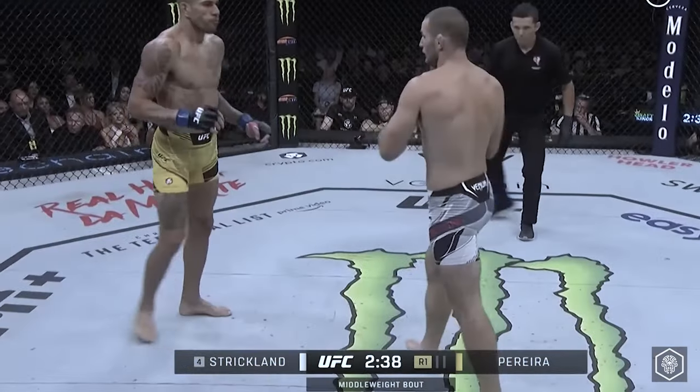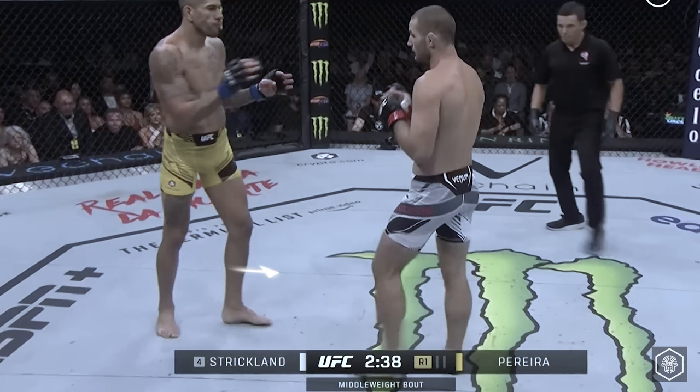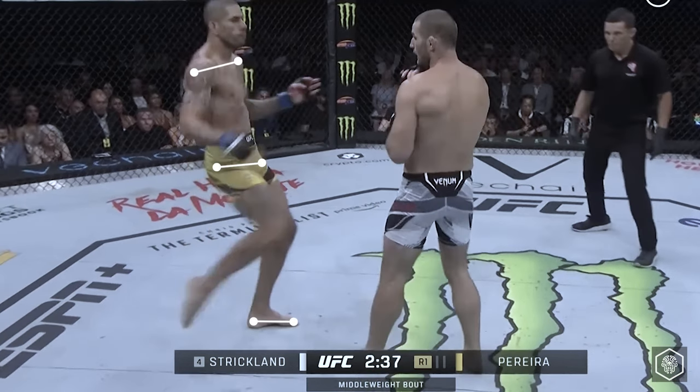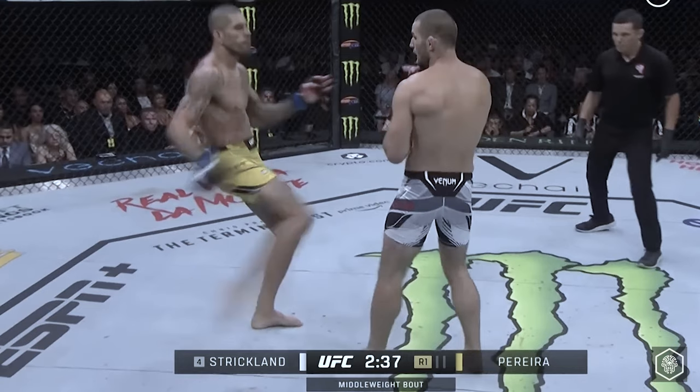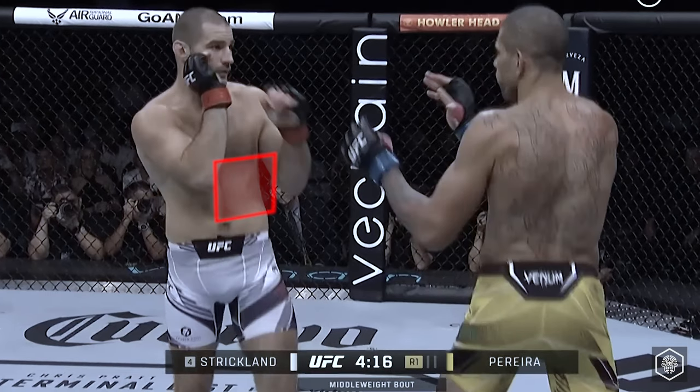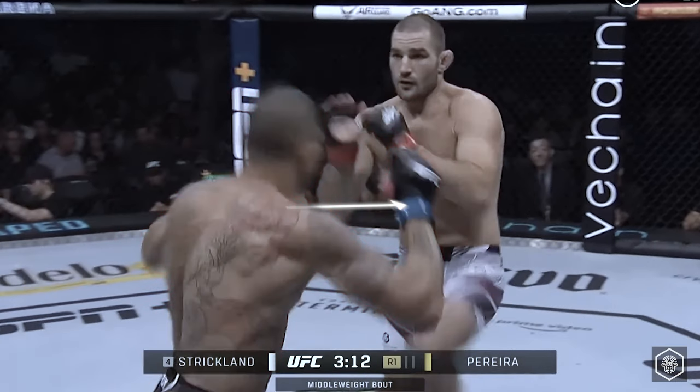Perrera attacks with leg kicks — notice the minimal turning of the front foot, hip, or shoulders, which makes them hard to read, with a direct trajectory resembling a football kick. Strickland's guard has a gap in the defense of his body, so Perrera targets the solar plexus by dipping down with powerful jabs.